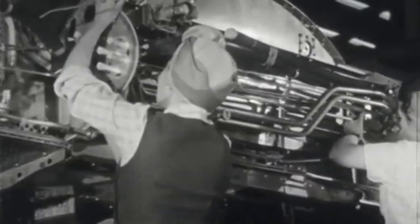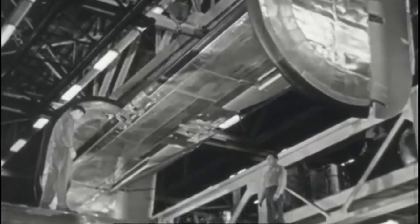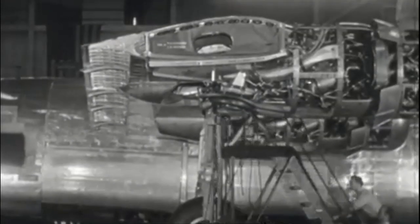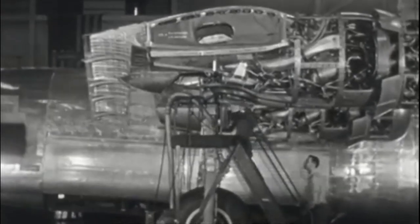After major improvements, by early 1944 bombers were coming off the mile-long assembly line at a rate of one an hour. The huge plant ran two nine-hour shifts a day and employed 42,000 people, most of them being women.